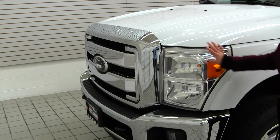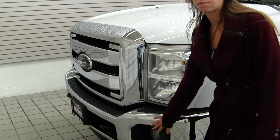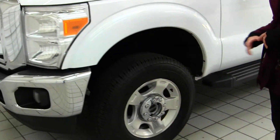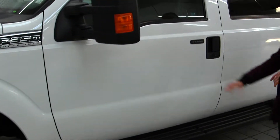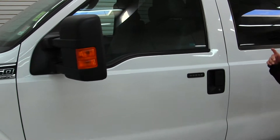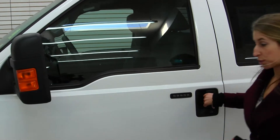On the exterior it has automatic headlights, fog lights here in the front as well. It has alloy wheels, running boards on both sides to help you get in, keyless entry, and heated mirrors that extend and have turn signals. Let's take a look on the interior.